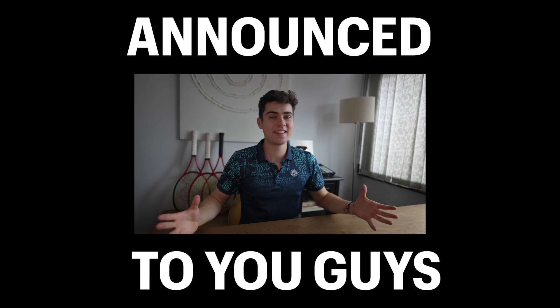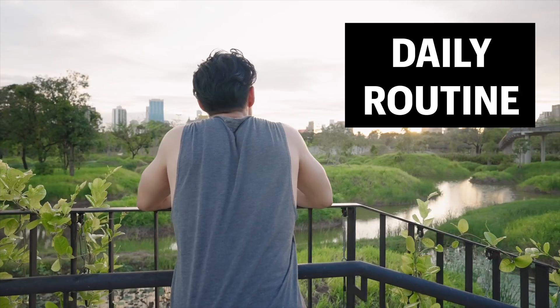Last week I announced that I'm going pro, which means full-time tennis. So let's take a look at what my daily routine as a pro now looks like.